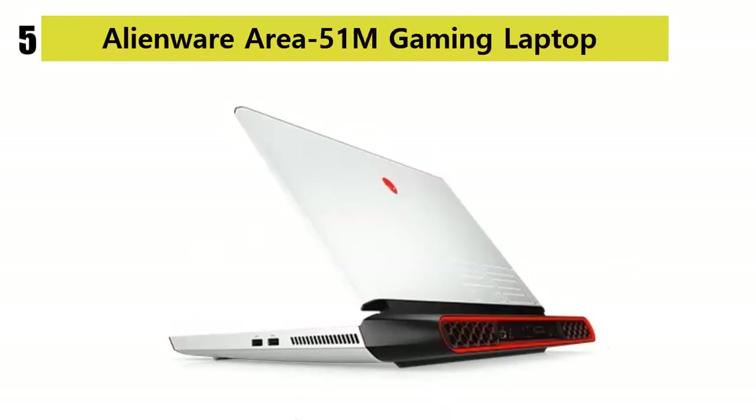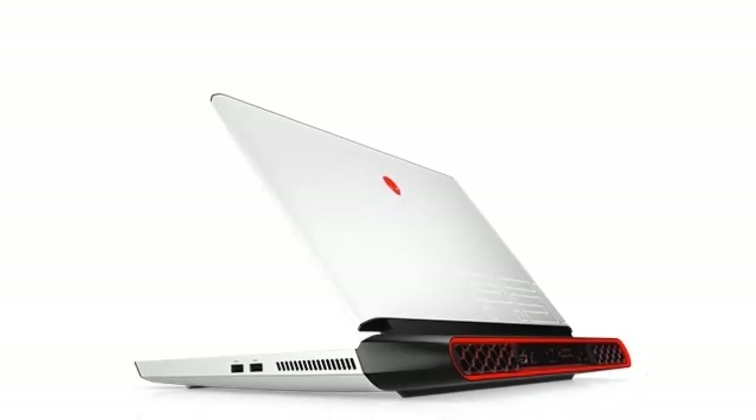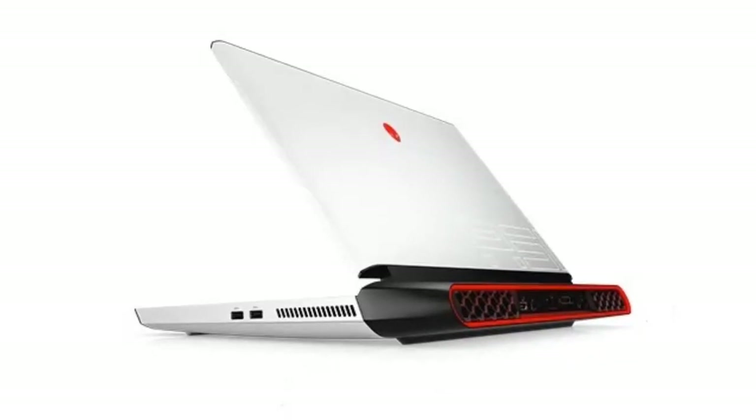Gaming laptops are the strongest and sturdiest models of laptops in the world, mainly due to their intended use. When searching for the perfect gaming laptop model, we believe you need to look no further than the Alienware Area-51M Gaming Laptop.